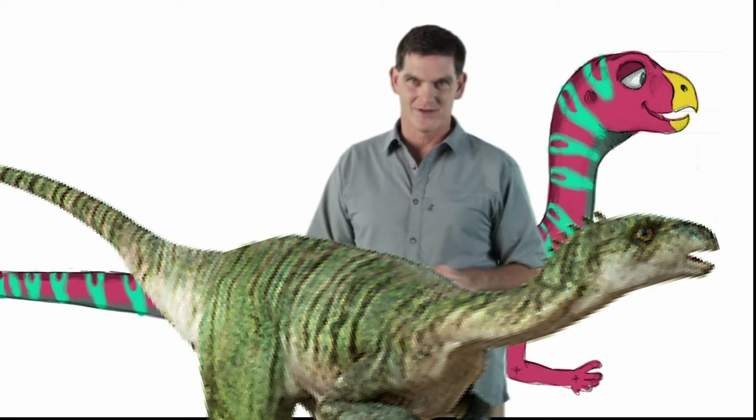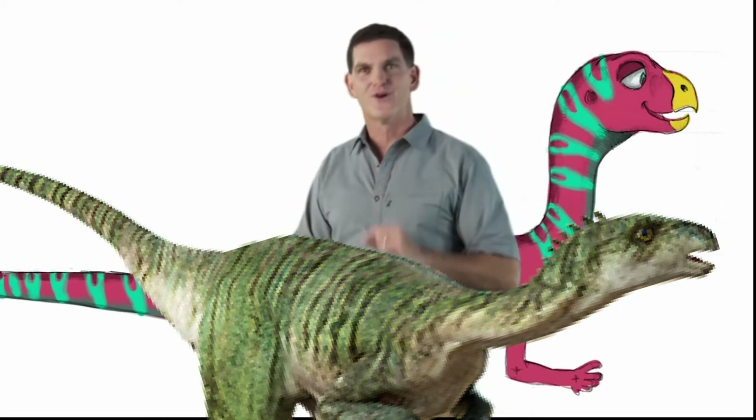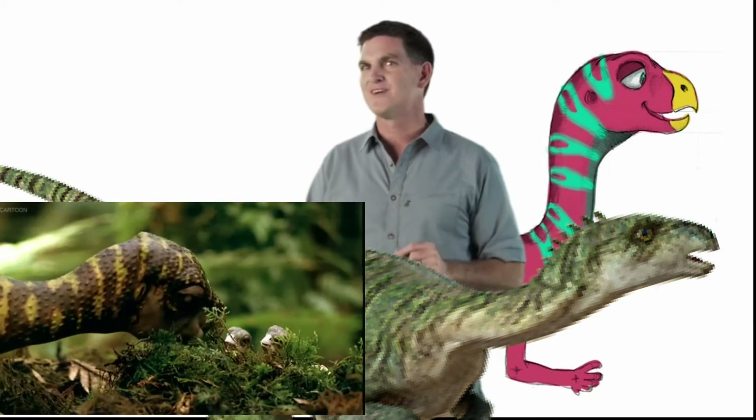Eryctodromeus was a burrowing dinosaur. That means it dug holes in the ground. The holes, or burrows, were probably used to protect babies from predators.